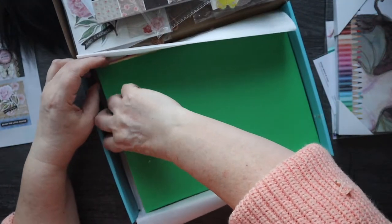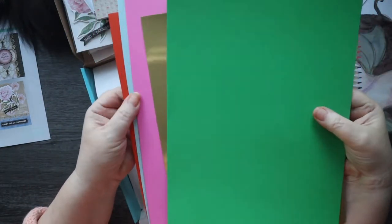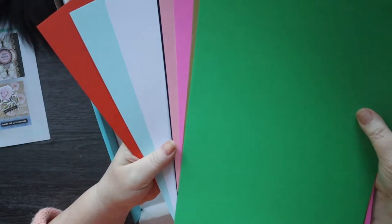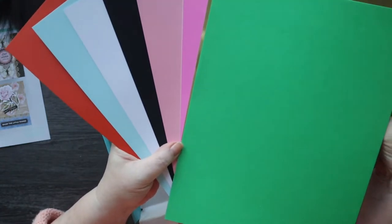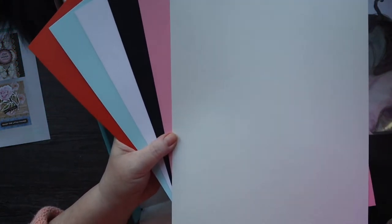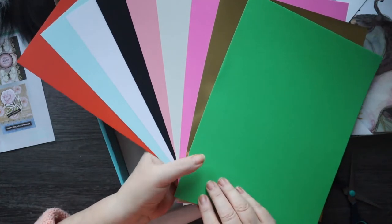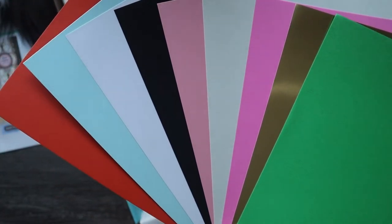And then the colours of cardstock for this month — oh, nice. An orange, like a duck egg blue, a pale blue, a black, pale pink, a creamy colour, a brighter pink, a gold which never comes in wrong, and a green. So that's the nine colours of cardstock.